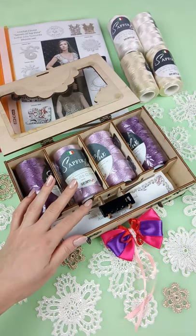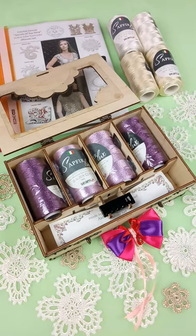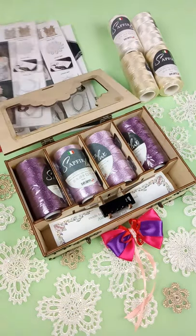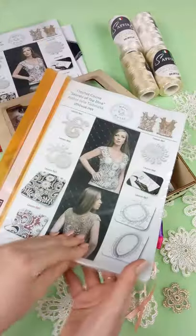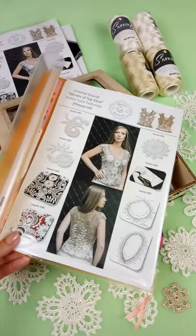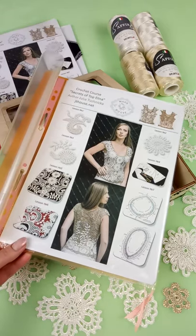You will also get a crochet hook in size 1.75 mm — it's the perfect hook for these threads. And I prepared a journal with all instructions, with drawings and schemes about all steps on how to create this project.